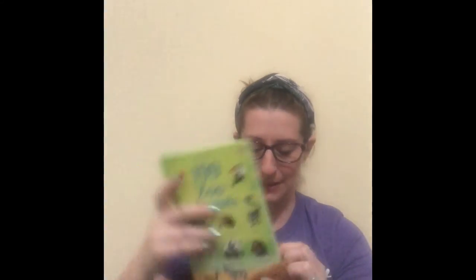And 199 Zoo Animals — this one's awesome if you're doing an experience gift like Zoo Passes. This is perfect to pair with those Zoo Passes as well.